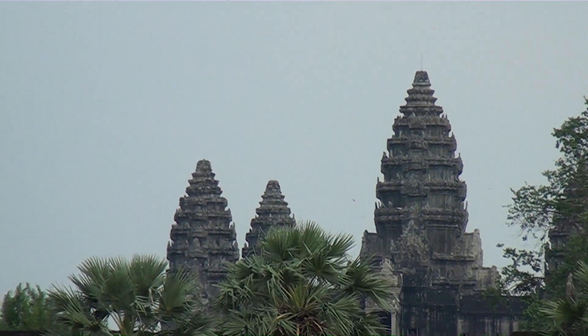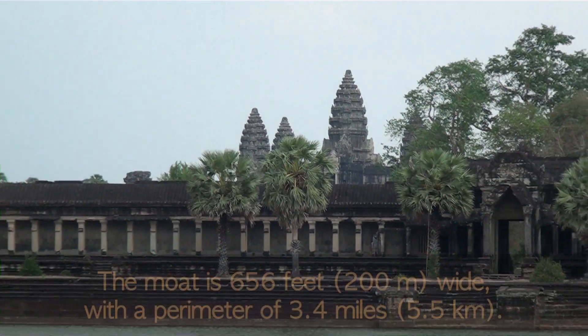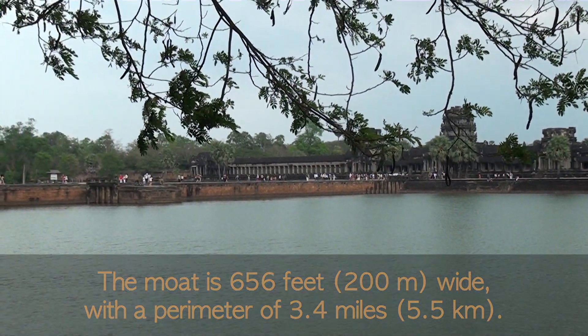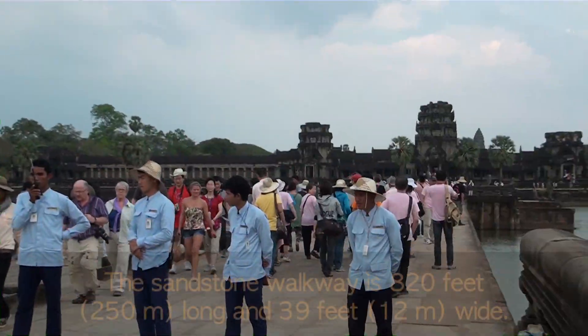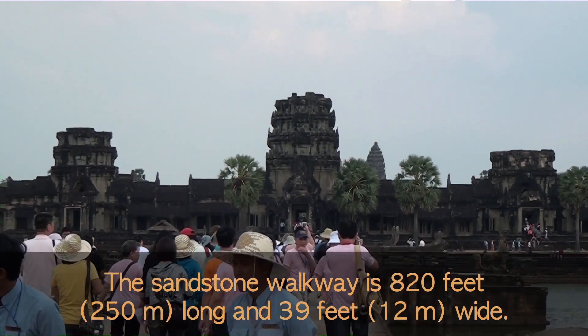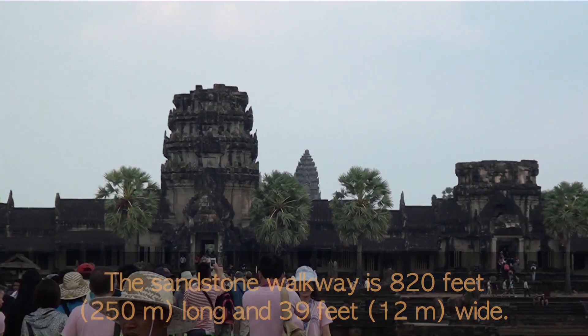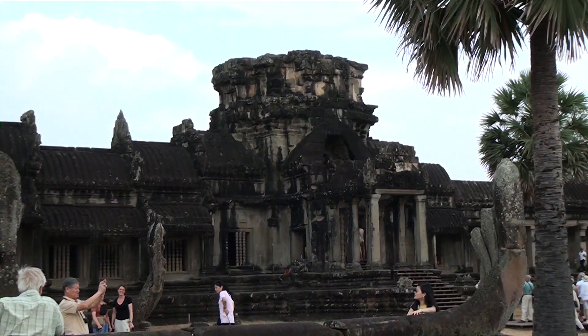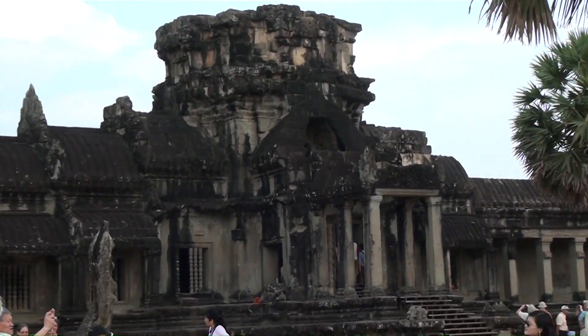We're going to be spending about three hours walking around. We're going to cross over the moat and take a look. We're now nearing the entrance and we'll start to see some of the details.